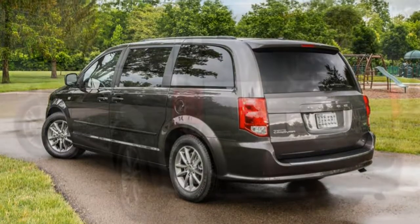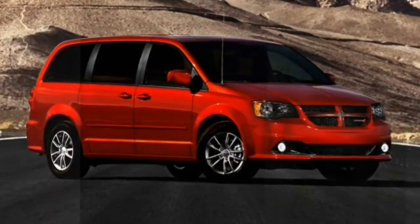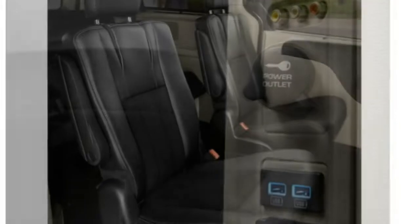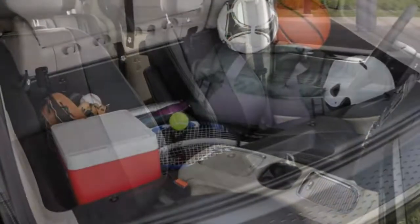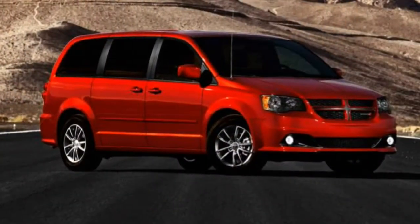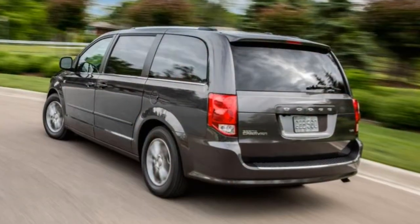Interior: The Grand Caravan's interior flexibility is its biggest strength. Once you step into the cabin, there is ample passenger room throughout. The primary controls — with the exception of the bizarre dash-mounted shifter — are typically easy to use and reach. The secondary controls, such as climate control knobs, fall readily within reach.